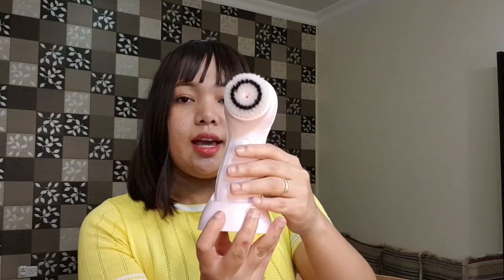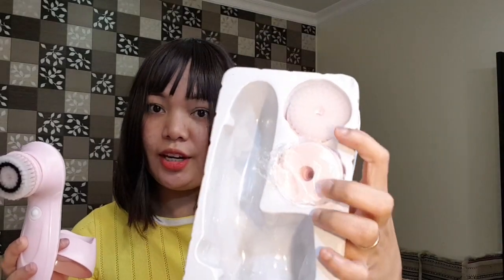So this is the stand. I will show you — let's see. This color is cute! It comes with different types of brushes — there are three. One is already attached, and two more are included. This rechargeable skin cleanser cost me 33 riyals.